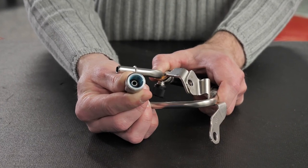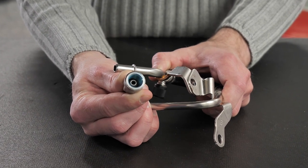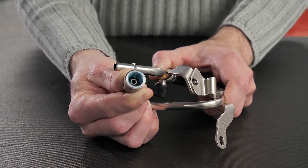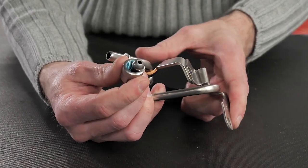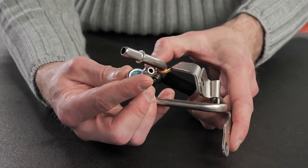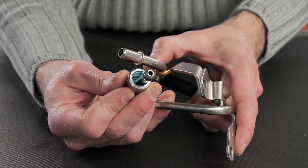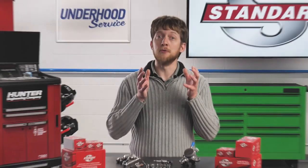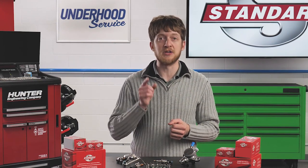Finally, the fuel lines after the high pressure fuel pump feature specialized end fittings which seal against the mating surfaces on the pump and the injectors. These end fittings will leak if they are improperly tightened. In many applications, you may be required to replace the line anytime it is removed, so be sure to check the OEM service information before you start the repair.